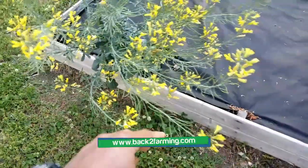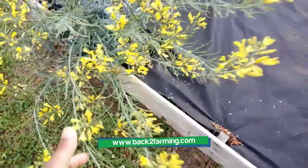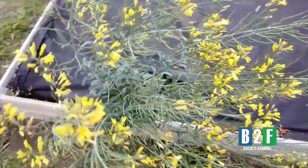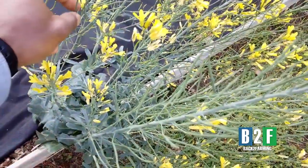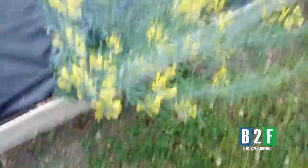This Brussels sprout plant — we didn't get any Brussels sprouts from it, but I left it here in this bed. I pulled the other ones, but I left this one because it started bolting. A lot of people pull out their plants when they start bolting, but that's good news for us unless we're immediately trying to plant in that space. This is in the brassica family, so I probably could have pulled it up and put it in a pot, and it still would have done this, but I left it in place.